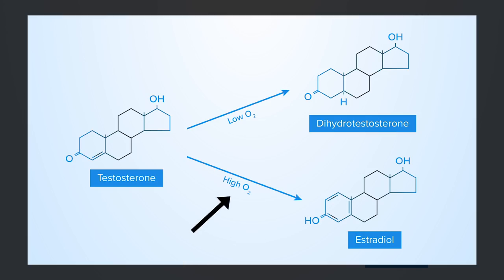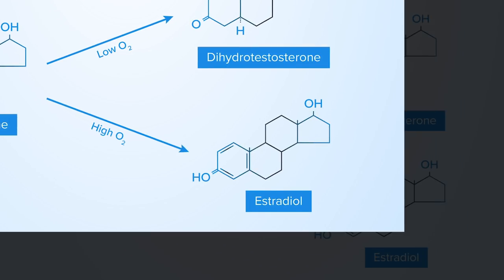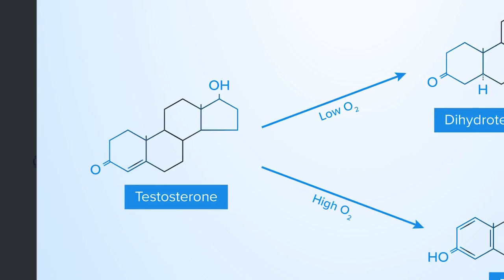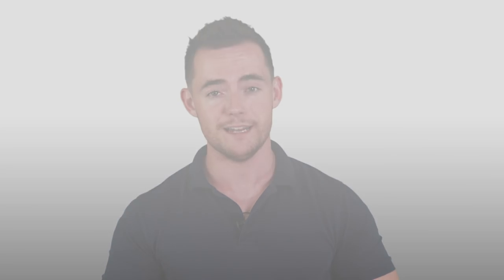Or to put it simply: blood carries oxygen, so better blood flow means more oxygen. And more oxygen in the scalp leads to testosterone being converted to estradiol, a normal healthy hormone. But low oxygen, due to low blood flow, leads to more testosterone being converted into dihydrotestosterone. By increasing blood flow, we increase oxygen levels and thereby decrease DHT levels.